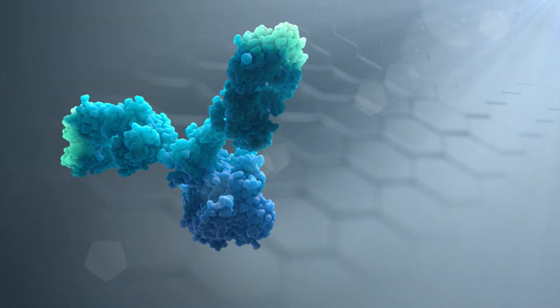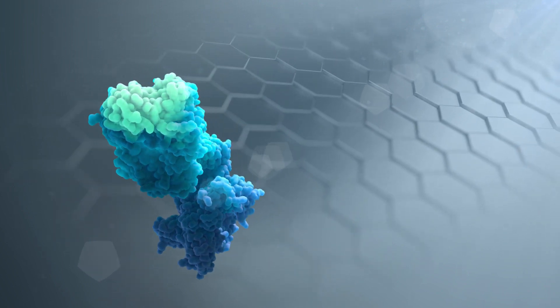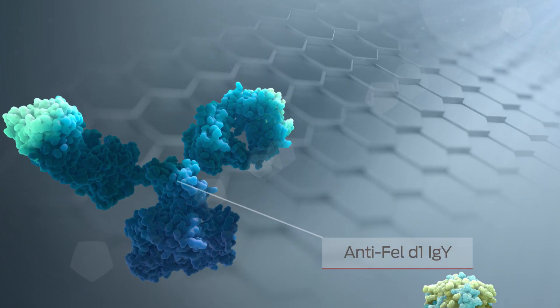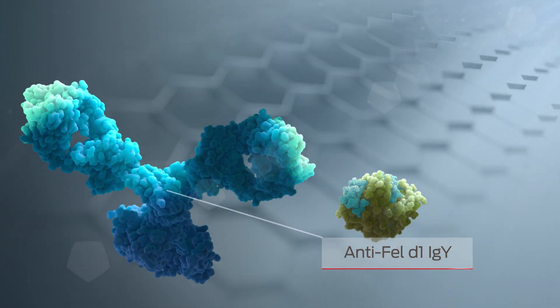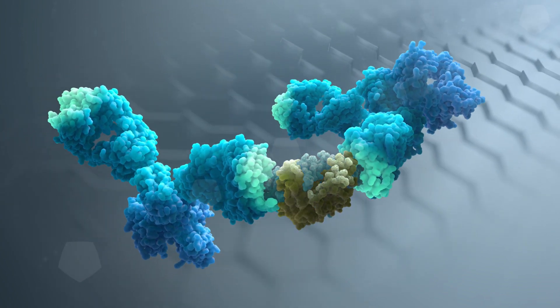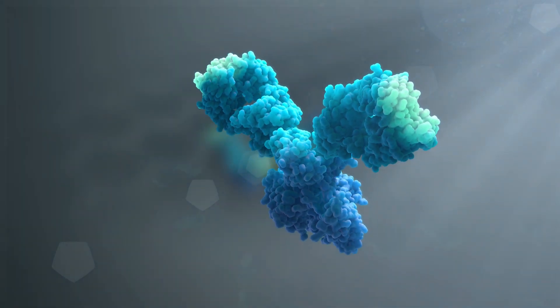There is now a revolutionary breakthrough in the management of allergies to cats. Inspired by a naturally occurring process, Purina scientists discovered that anti-Fel-D1 antibodies bind specifically to Fel-D1, preventing it from activating IgE and triggering mast cell degranulation.